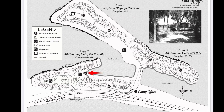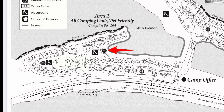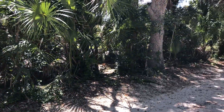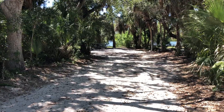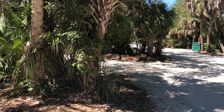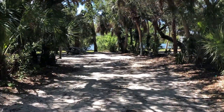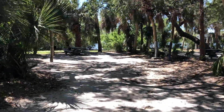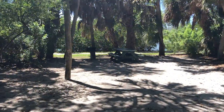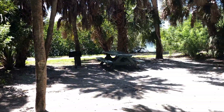The closest restroom is restroom number 4, and it's right next to a playground as well. Starting at the road, Site 113 is a back-in site, so you can see it's pretty deep. There are trash cans on the entrance road every few campsites, so it's very easy to get rid of trash. There's also a hot ash receptacle for fire pit or grill ashes. The site has a picnic table and a grill for charcoal.